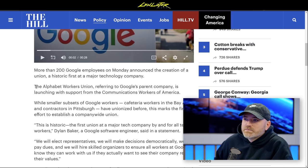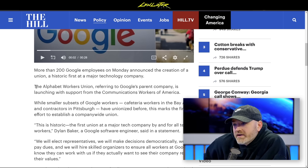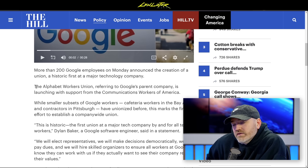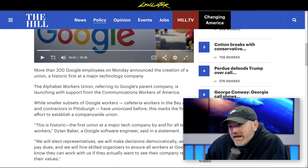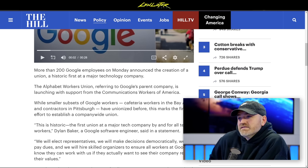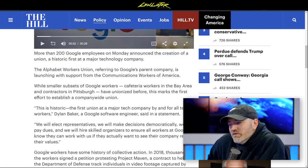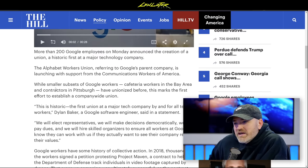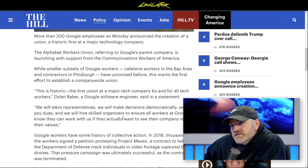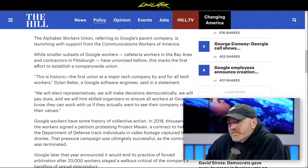However, it's only 200 Google employees out of approximately 120,000. That makes you curious about how appealing the idea is to the rest, or whether employees already feel their needs are being met and don't want to pay union dues. There must be a reason big tech has been able to avoid unionization — through salaries or other incentives. If this union gathers steam, it could alter the course of Alphabet.